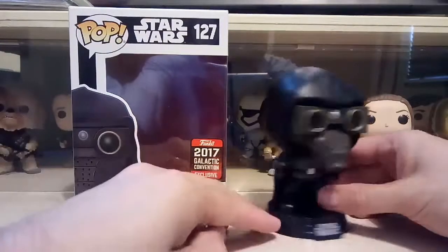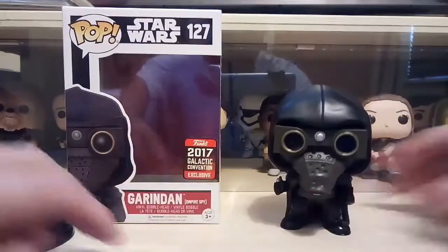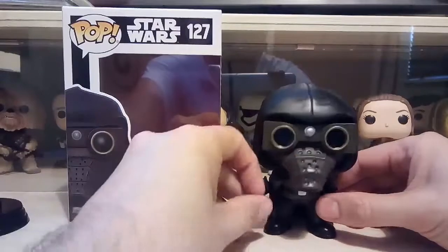Looking pretty mean, this guy. Let's get him off the base first and see what he stands like. He stands perfectly fine — no problem there at all.